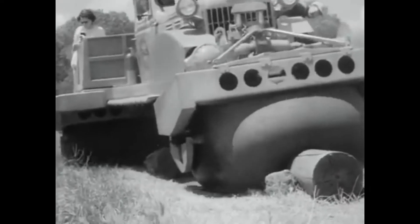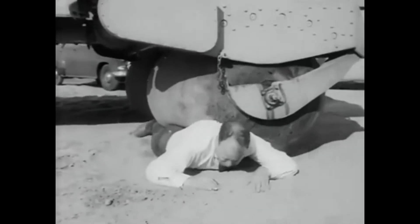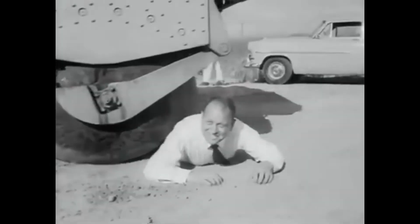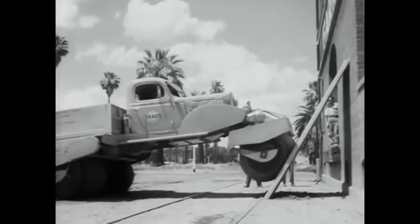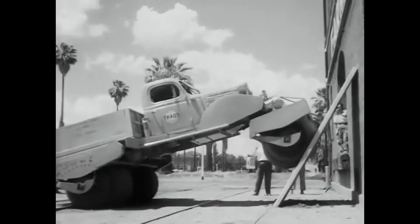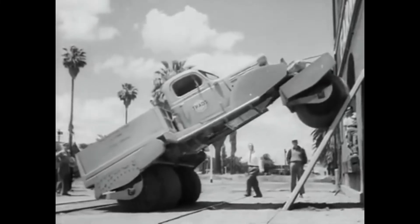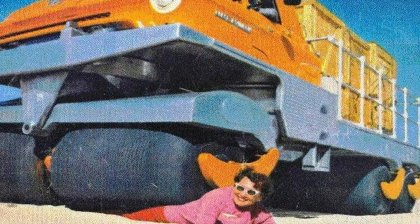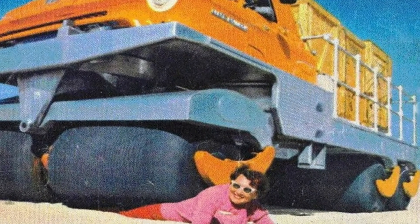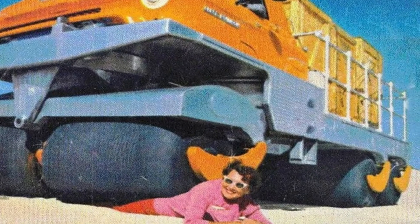It weighed 4.3 tons, versus 2.5 for a regular power wagon, and was built by West Coast Machinery Company of Stockton, California. It used a Chrysler Model IND 18A V8 engine with 135 horsepower. There was no suspension other than that provided by low-pressure bags. The car was tested in Greenland and at Aberdeen Proving Ground from 1953 to May 1954.